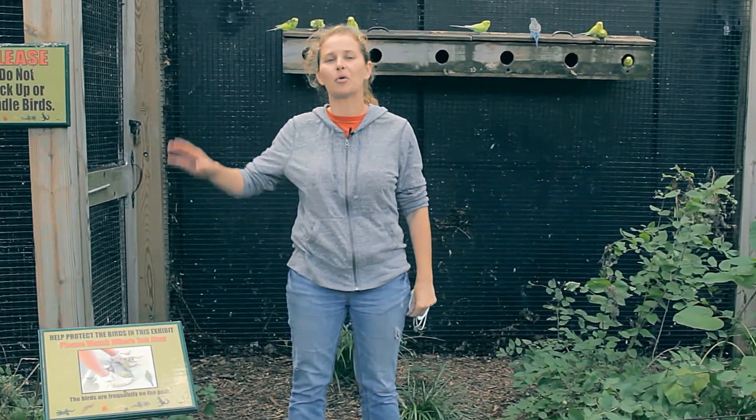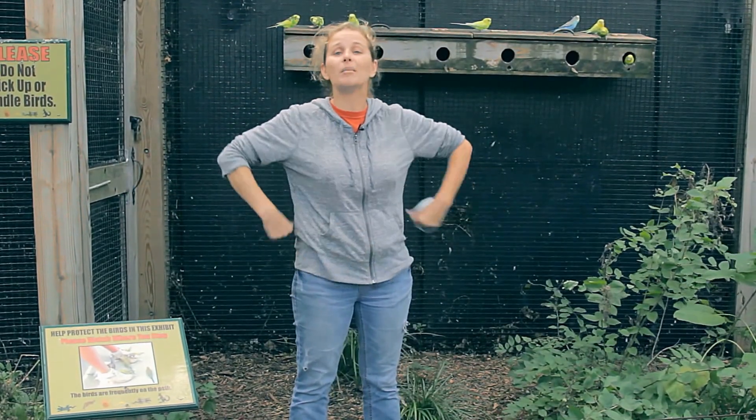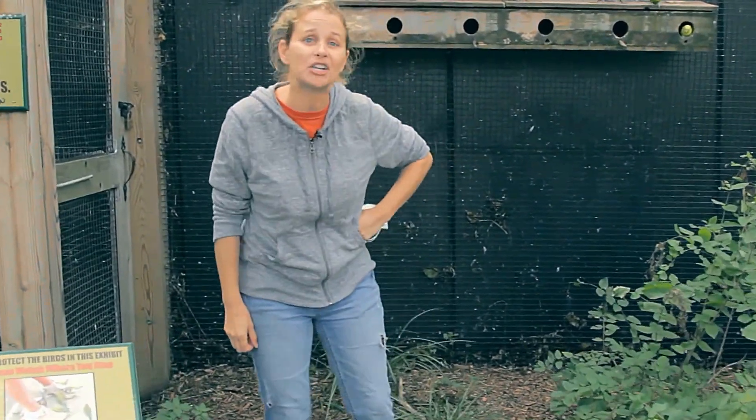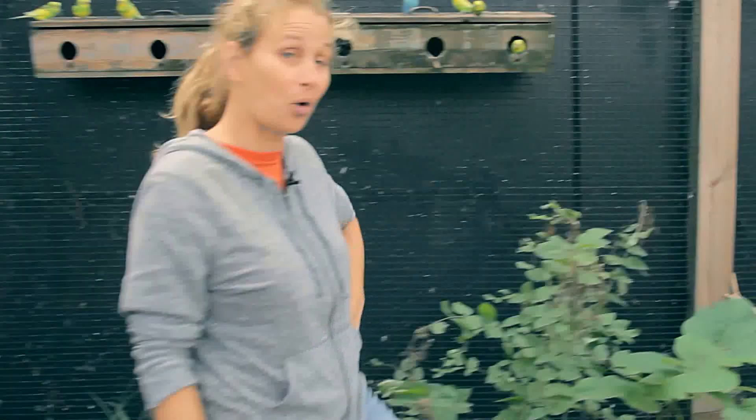They've got a great outdoor space, but their indoor space needs some work. We've got to get this all done today before nightfall, before the birds need to come in for the night. It's going to be an awesome project, and we're glad you're here with us. So let's come meet some of the budgies and see what their space looks like before we get started.